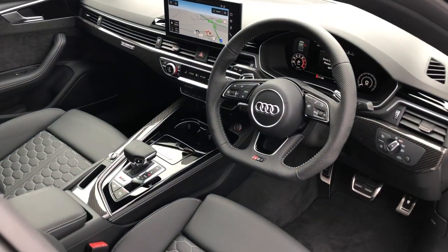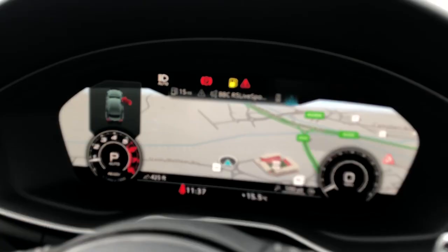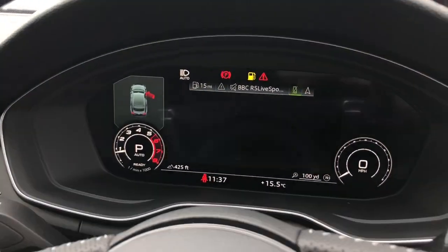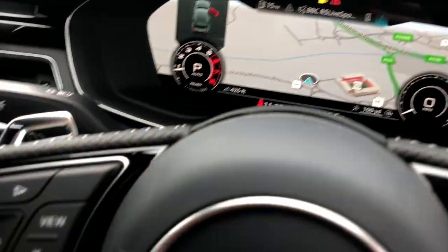Towards the interior, this vehicle features the flat-bottomed multifunction full leather RS steering wheel. The vehicle also features the Audi Virtual Cockpit with MMI navigation systems. The Audi Virtual Cockpit can be controlled by the multifunction steering wheel, and the buttons can be seen here.